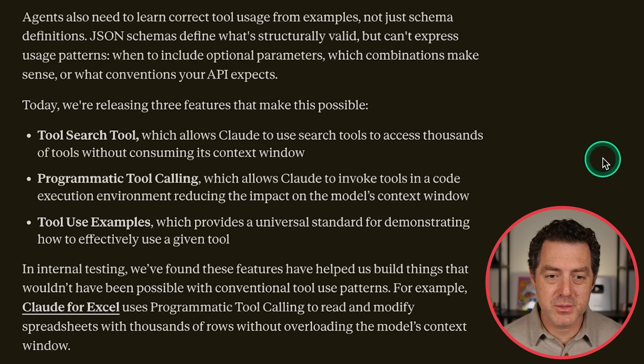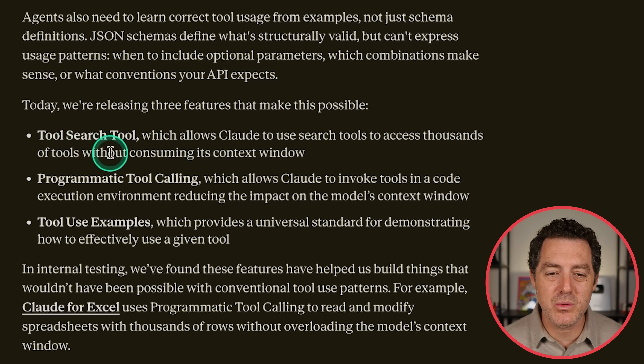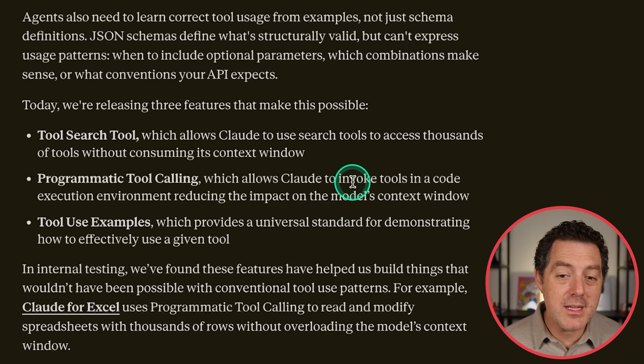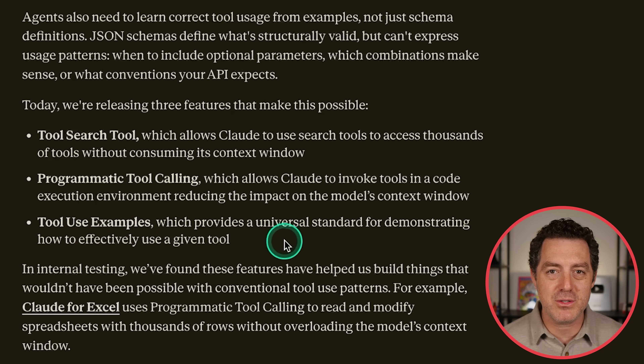Here are the three features. One: a tool search tool, which allows Claude to use search tools to access thousands of tools without consuming its context window — very meta, basically using a tool to search for other tools. Two: programmatic tool calling, which allows Claude to invoke tools in a code execution environment, reducing the impact on the model's context window. And three: tool use examples, which provides a universal standard for demonstrating how to effectively use a given tool.